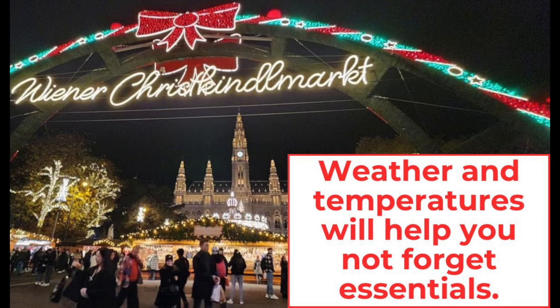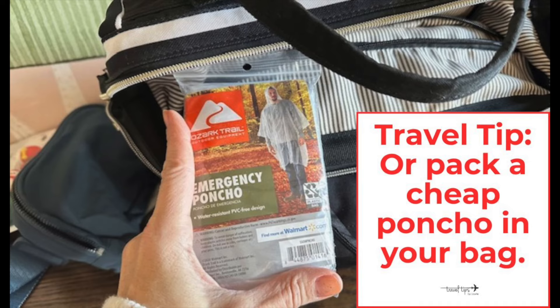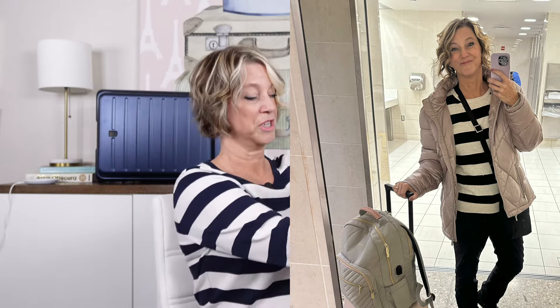A major travel tip is to check the weather before your Christmas market trip. I knew I wouldn't need a heavy down waterproof coat — temperatures were supposed to be in the upper 40s with a lot of rain, though it only sprinkled once.